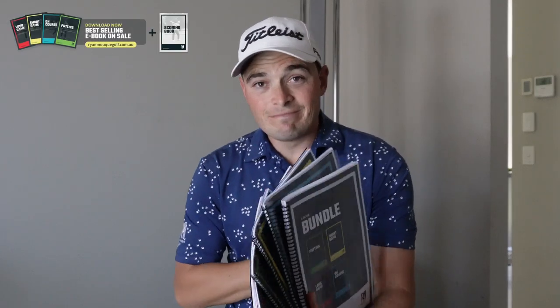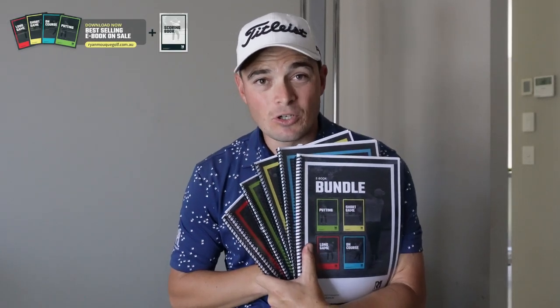Now I know what you're thinking: how do I know what drills and games to do? I've got you covered. I created a performance practice ebook with 40 performance games — full swing, short game, putting, and on course — as well as a scoring book so you can track all your practice in one spot. You can grab a copy from the link in the top right corner.